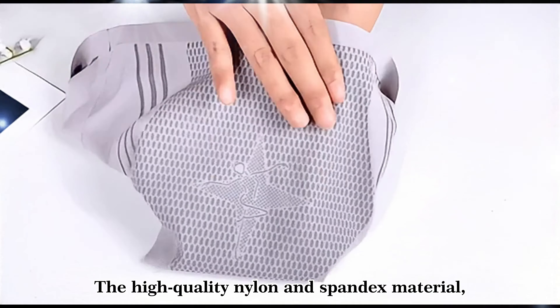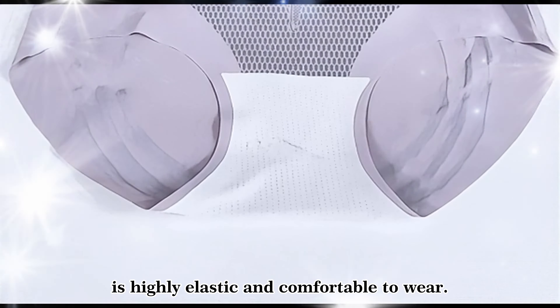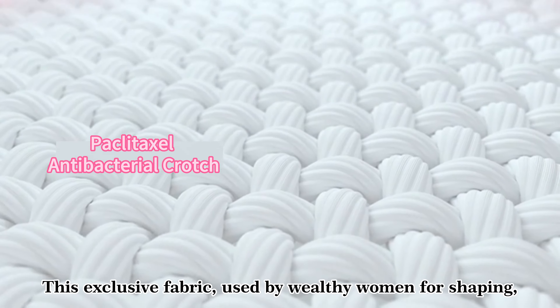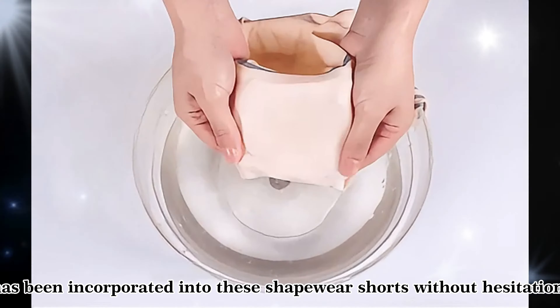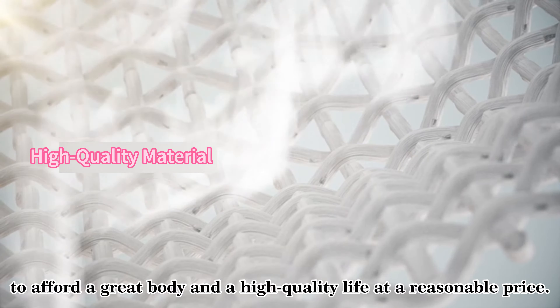The high-quality nylon and spandex material is highly elastic and comfortable to wear. The taxi-infused crotch design uses this exclusive fabric, previously used by wealthy women for shaping, and has now been incorporated into these shapewear shorts — to afford a great body and a high-quality life at a reasonable price.